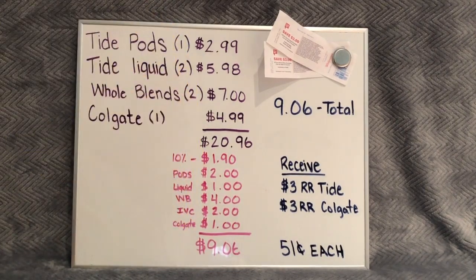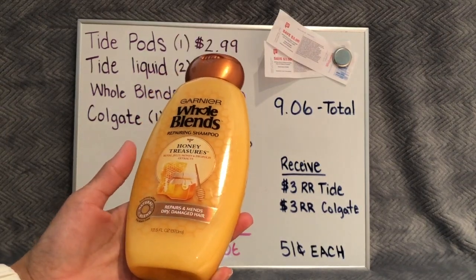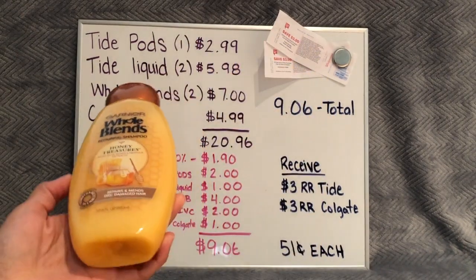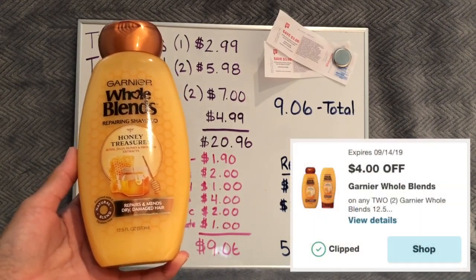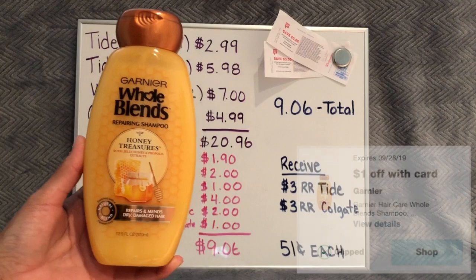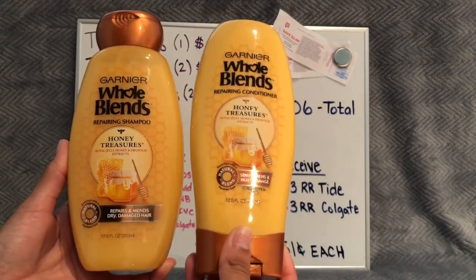The next products we're going to pick up are the Whole Blends — this is an amazing deal by itself and I will definitely be stocking up. Pick up two of them; they're the 12.5 fluid ounces. I got the matching pair, the shampoo and conditioner, but you don't have to — just grab any two. They are on sale two for $7, and we have a digital coupon that's $4 off of two, plus an IVC that's $1 off of one. An IVC is a store coupon and store coupons apply to each item that qualifies, so even though it's $1 off of one, it will apply twice — taking $2 off with just that one coupon.